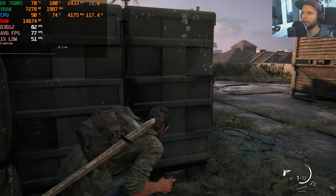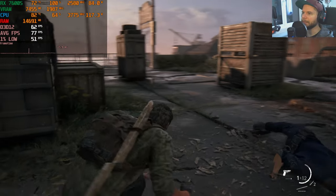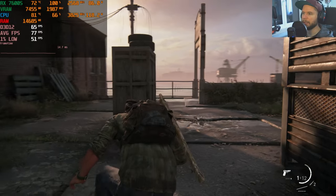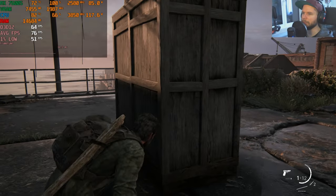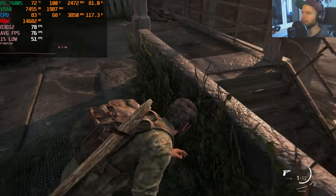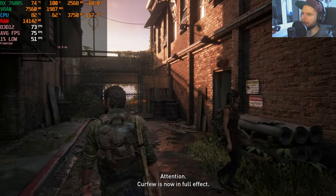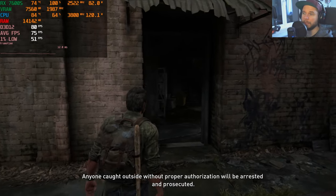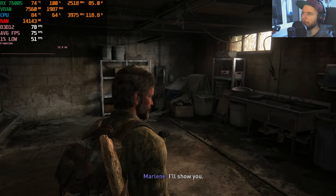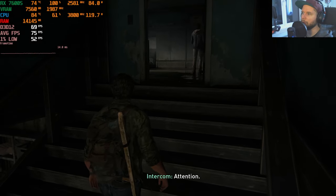Turning off FSR to render at native 1080p: the visual improvement isn't very noticeable and fps are surprisingly similar — still hitting more than 60 fps. Overall conclusion: The Last of Us PC is perfectly playable on the RX 7600S in the ASUS TUF A16 Advantage, hitting 60+ fps on high settings consistently.